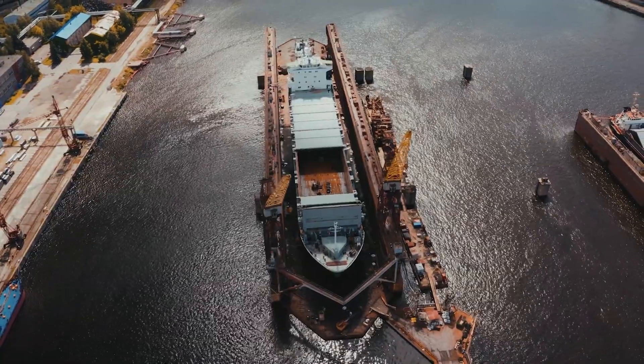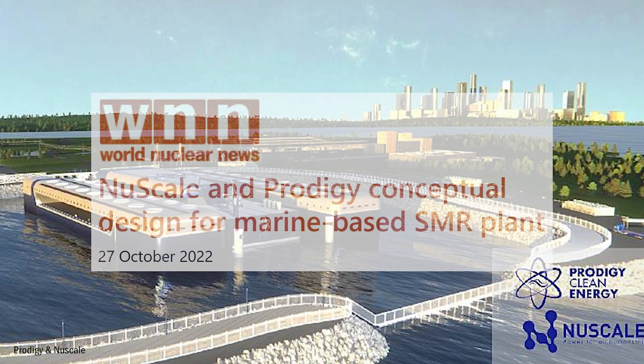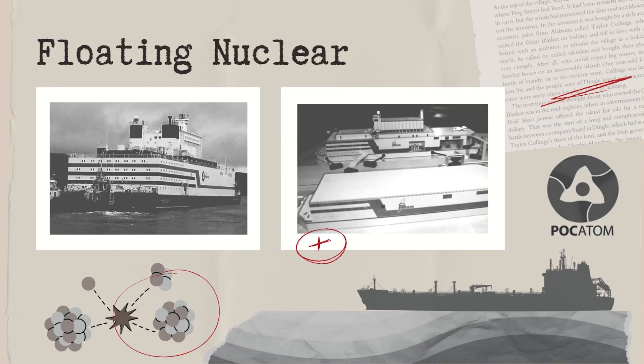It's earthquake resistant, portable, cheaper to construct, and Russia wants to keep making them. In fact, there's been such a rush to this technology that others around the world are trying to compete by designing their own versions. So, is this all hype, or could this really be one of Russia's tools to take advantage of the ever-changing Arctic Circle?